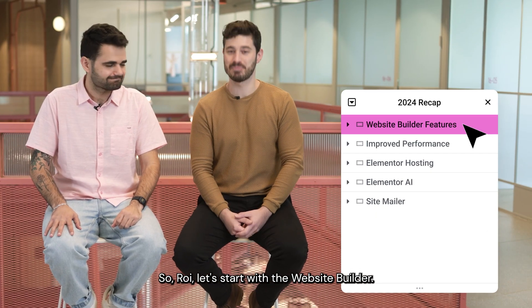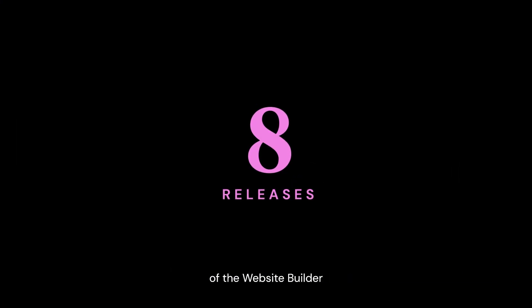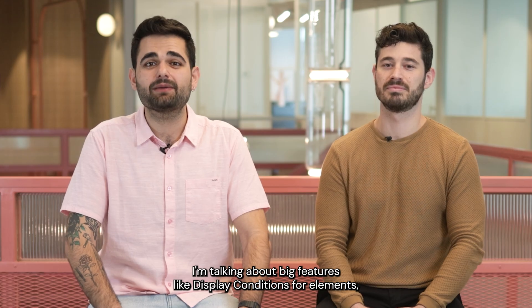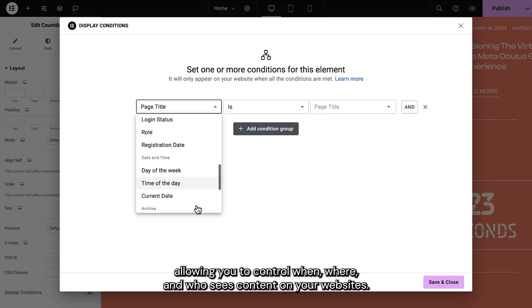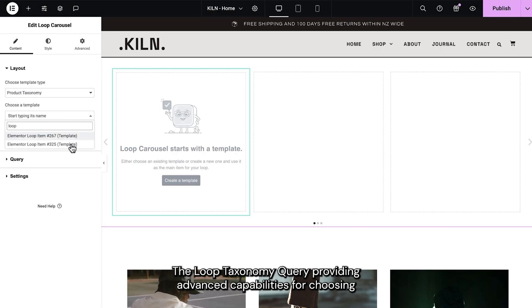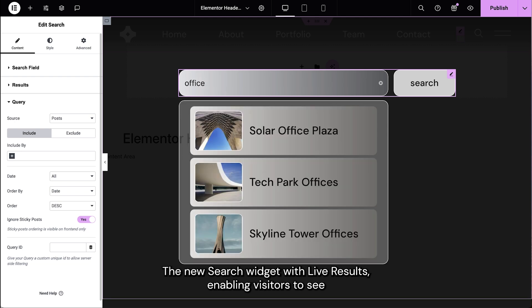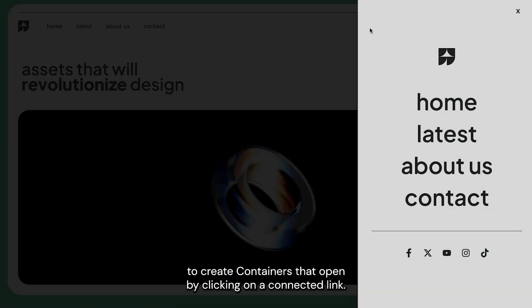So let's start with the website builder. In 2024 we released eight versions of the website builder, introducing 255 improvements and 22 new features, including 105 of your GitHub requests. I'm talking about big features like display conditions for elements, allowing you to control when, where and who sees content on your website. The loop taxonomy query providing advanced capabilities for choosing which taxonomies you display. The new search widget with live results enabling visitors to see search results as they type, and the off-canvas widget that allows you to create containers that open by clicking on a connected link.